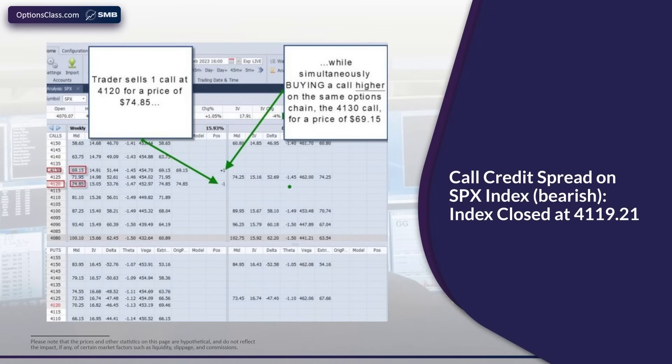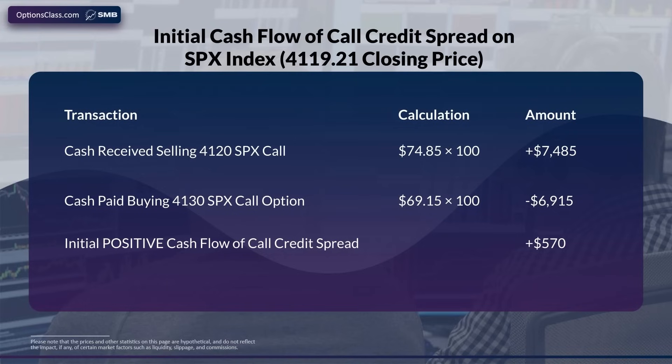Similar to the logic we covered on the put credit spread, calls pay off if the index closes above the call strike price. The calls lower on the options chain — the $41.20 calls — are priced higher than the calls at $41.30, because it takes more of a move for the market to close above $41.30 than $41.20. Market makers charge more for the lower calls and less for the higher ones. Selling the $41.20 calls and buying the $41.30 calls results in a credit — just like the reverse was true with put credit spreads. In this case, the net credit received was $570.